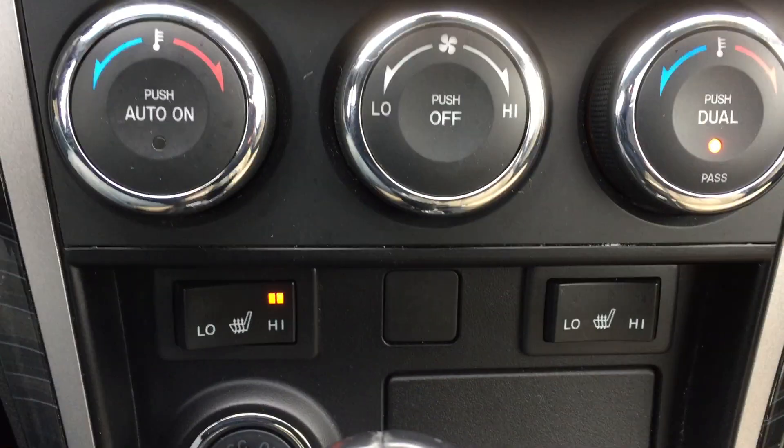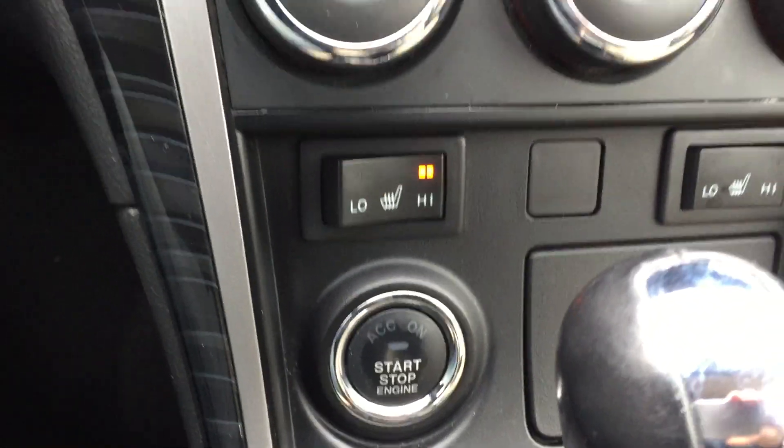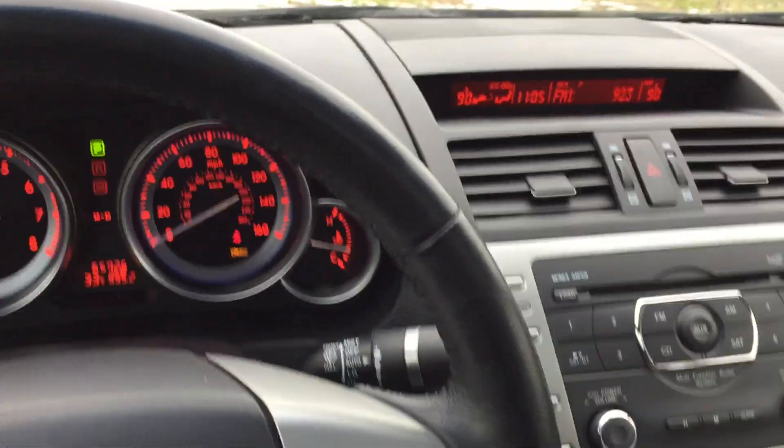CD player, climate control — dual zone. You have heated seats and push button start. This is a nice car here. Again, 65,000 miles, 2009 Mazda 6. Clean Carfax at ARJs.